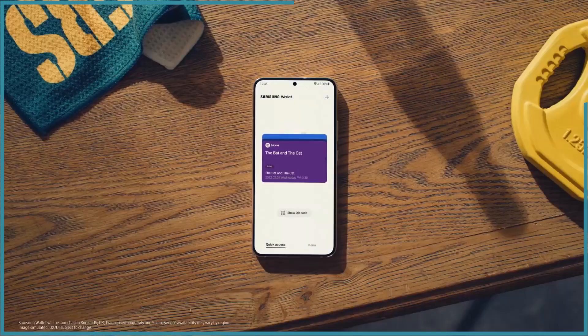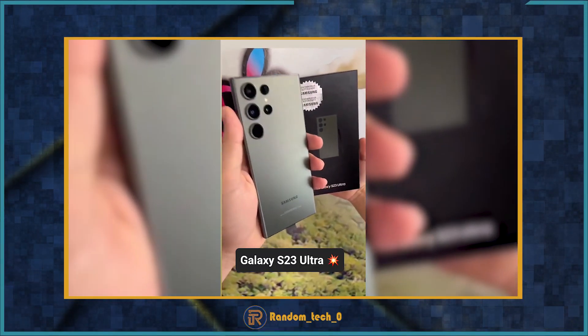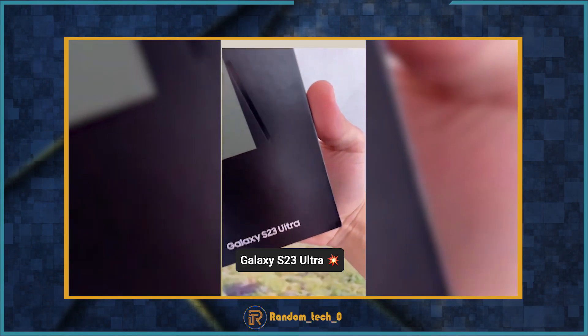The store also shared images of the Galaxy S23 Plus boxes, suggesting that further information about that device may also be released soon.